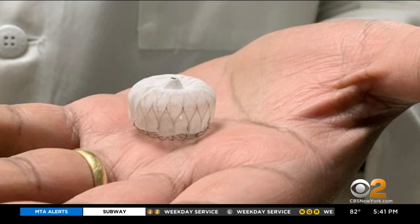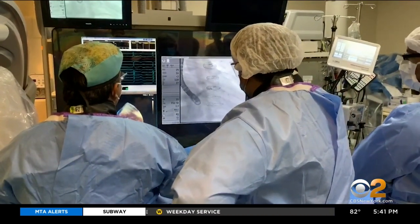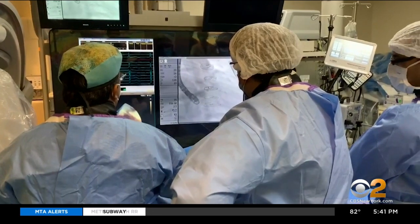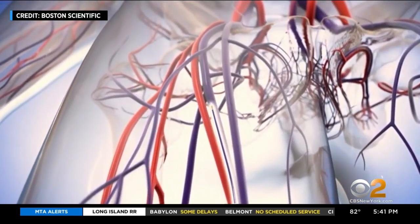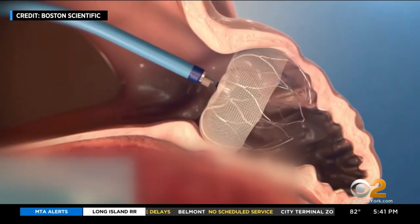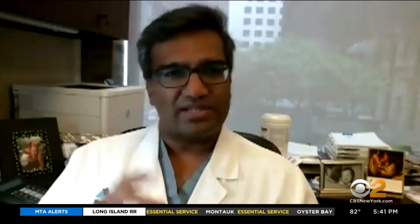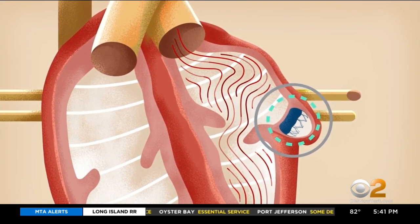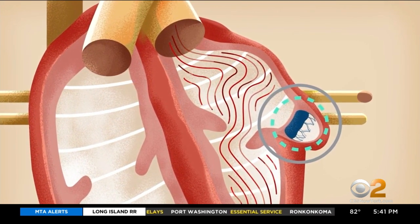There is such a device called the Watchman, and now Dr. Reddy is the first on the East Coast to implant the safer second-generation Watchman Flex. It's inserted via a long thin catheter from the groin and opened up like an umbrella in the pouch, where eventually tissue grows over for a permanent closure and significant stroke prevention. The first-generation Watchman device reduces stroke by about 65 to 70 percent. With this next-generation Watchman Flex device, it actually looks safer and as effective, if not even more effective.